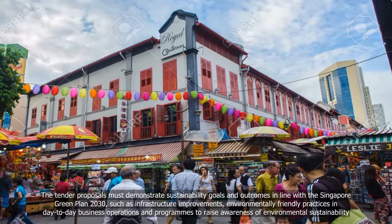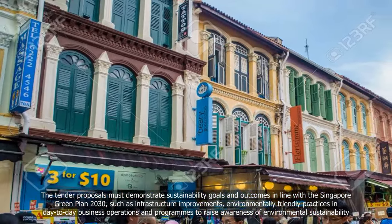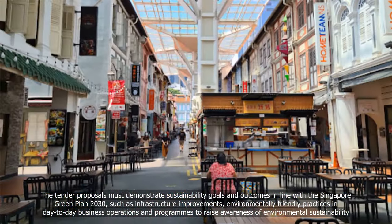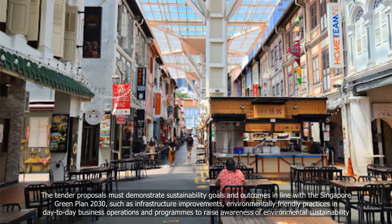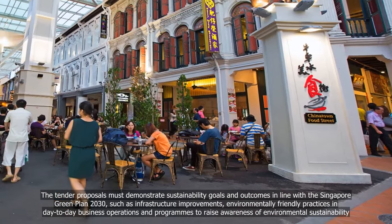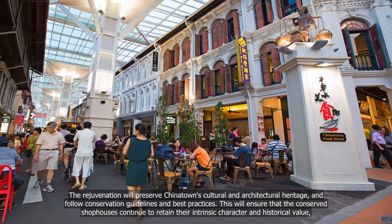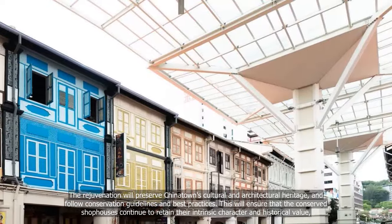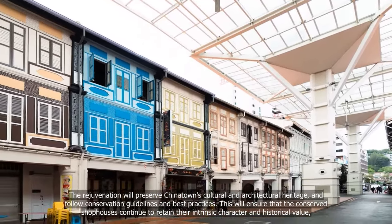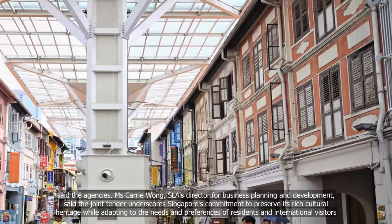The tender proposals must demonstrate sustainability goals and outcomes in line with the Singapore Green Plan 2030, such as infrastructure improvements, environmentally friendly practices in day-to-day business operations, and programmes to raise awareness of environmental sustainability. The rejuvenation will preserve Chinatown's cultural heritage and follow conservation guidelines and best practices, ensuring that the conserved shophouses continue to retain their intrinsic character and historical value, said the agencies.